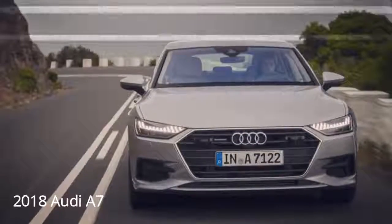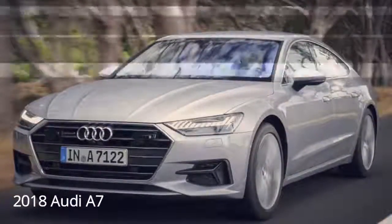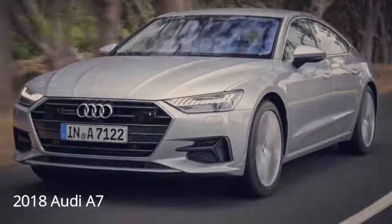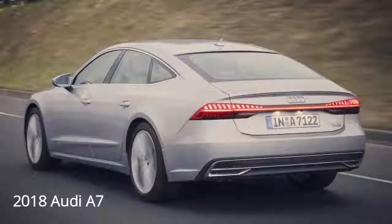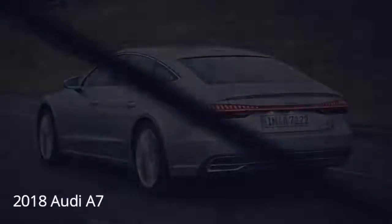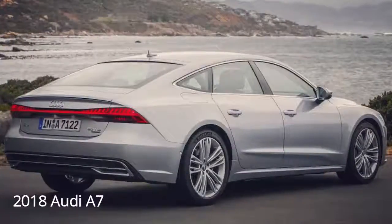When the A7 drops in the final quarter of 2018, it will be launched with the same 3.0 TFSI V6 found in the A8, at least until the sportier S7 arrives with a gruntier V8. Producing 340 horsepower and 368 pound-feet of torque, the base V6 is a mild hybrid that uses an integrated starter-generator on a 48-volt system enabling up to 12 kilowatts of energy recovery. This powertrain is mated to a 7-speed dual-clutch S-Tronic gearbox.